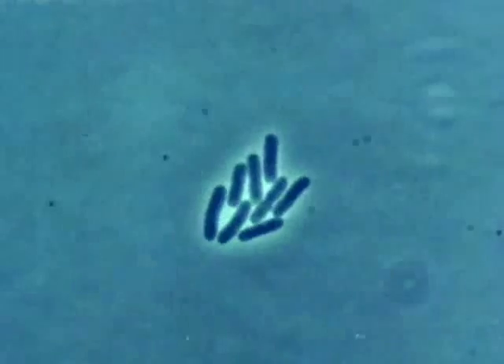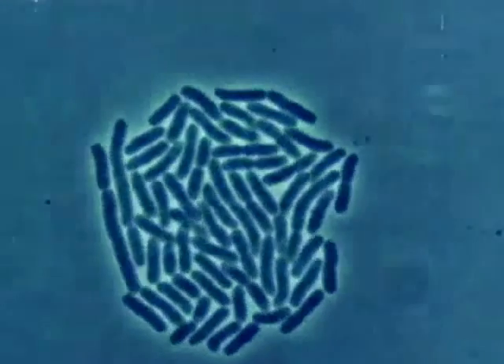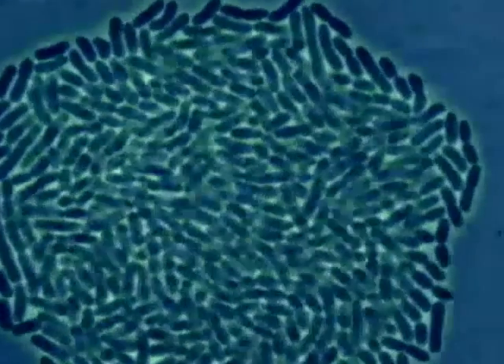Bacteria reproduce very simply and rapidly by doubling their contents and splitting in two. Just one bacterium, dividing every 20 minutes, could produce nearly 5,000 billion billion bacteria in one day.